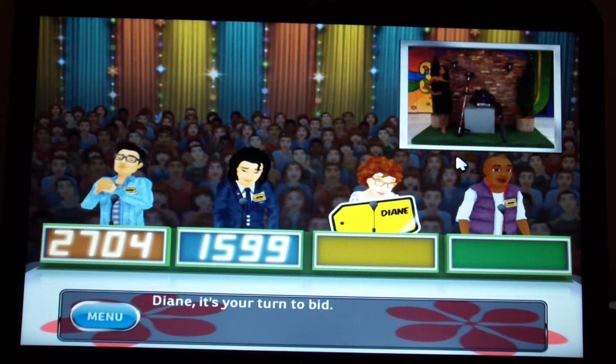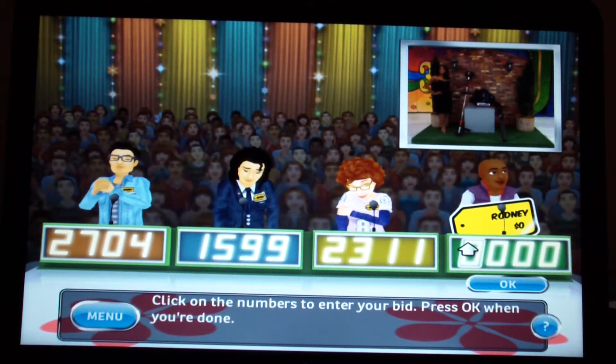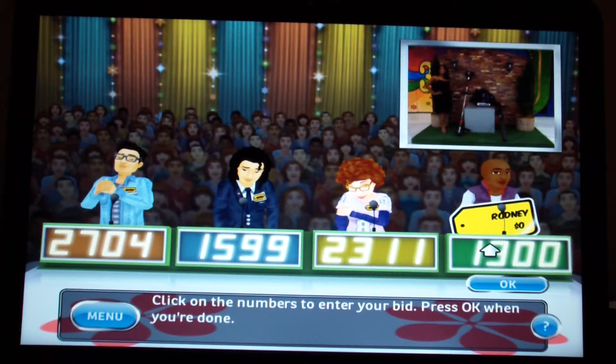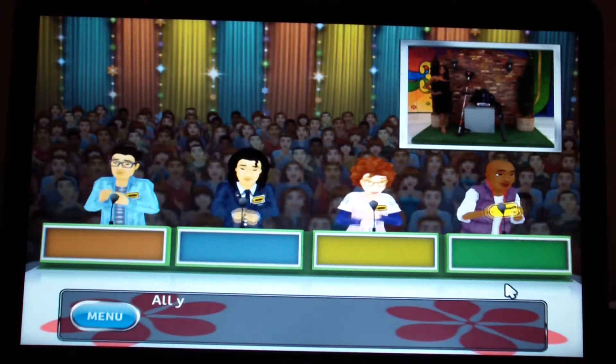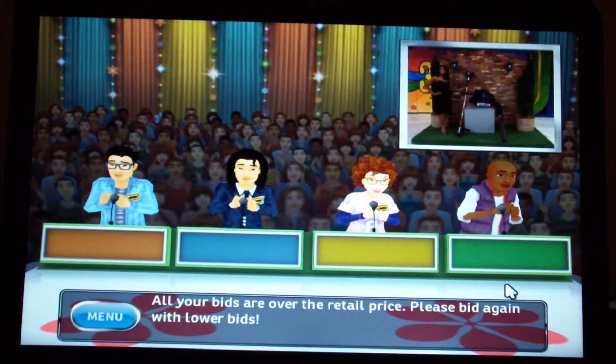Let's start the bidding — bids are $2,704 and $1,599. My bid is $1,600 even. All bids are over the retail price — please bid one dollar.